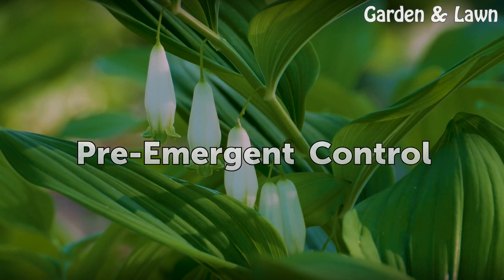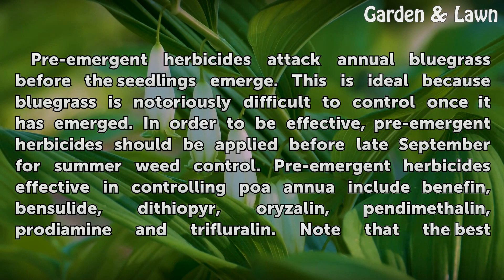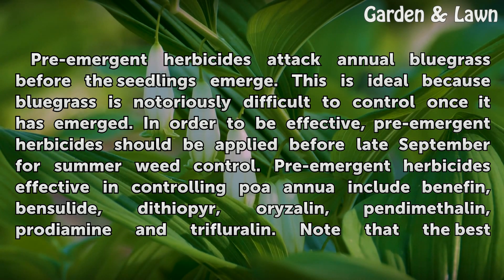Pre-emergent herbicides attack annual bluegrass before the seedlings emerge. This is ideal because bluegrass is notoriously difficult to control once it has emerged. In order to be effective, pre-emergent herbicides should be applied before late September for summer weed control.